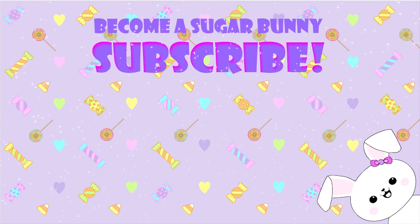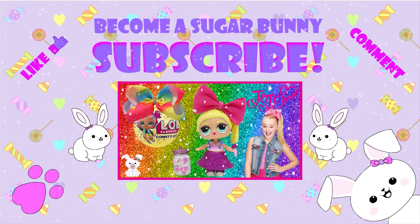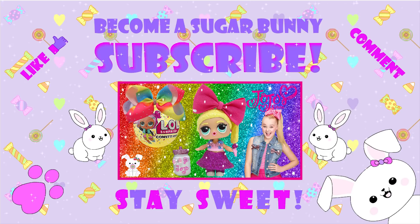If you've become a sugar bunny, subscribe, check out my other videos, like, comment, and remember, sugar bunnies, stay sweet! Bye!